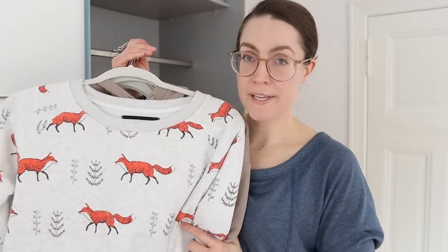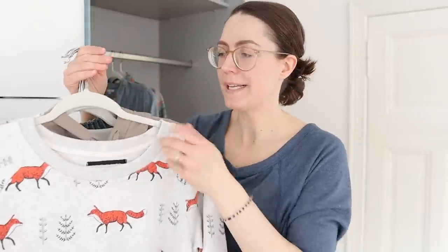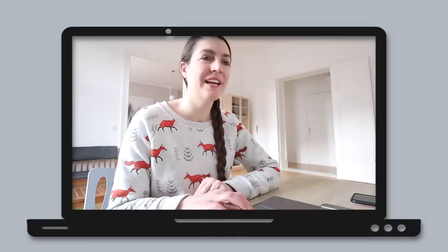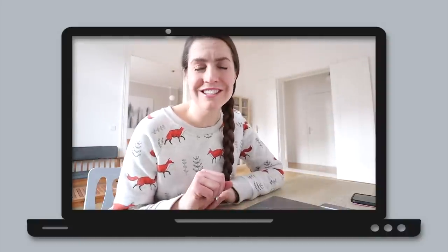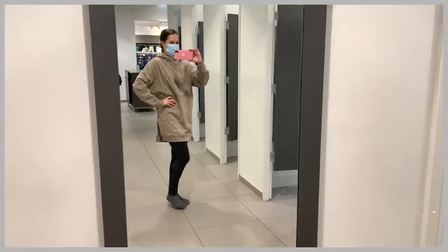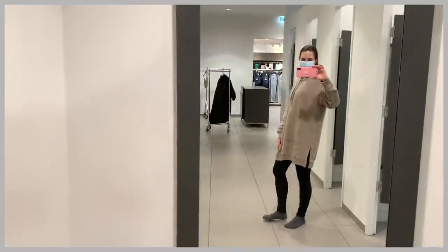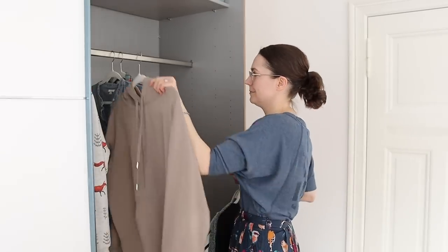Now we're on to the sweatshirts category, and in this category I don't think I have anything I want to get rid of. You guys always give me tons of compliments on my fox shirt, and I think that just goes to prove that there are minimalists out there who wear colors and patterns and can still have fun with their wardrobe. I've pretty much worn this hoodie sweatshirt since I purchased it all the way through the winter. So this is a keeper.